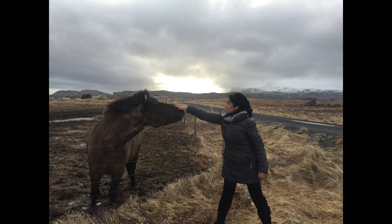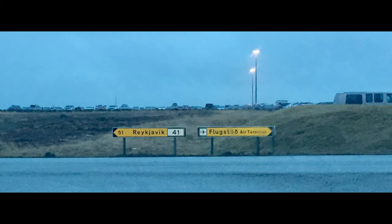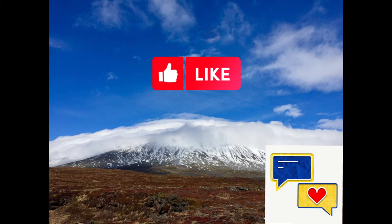Stay tuned as at the end of this video, I'll share details on how you can book some amazing excursions to explore this part of the world. If you like this video, don't be shy and please give it a thumbs up. If you have any suggestions or additional info for travelers to Iceland, please write those up in the comments below.